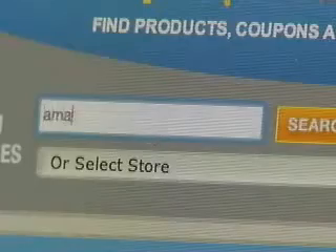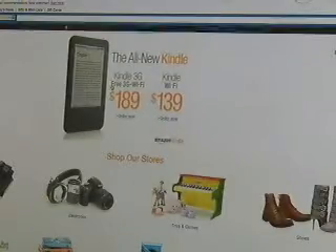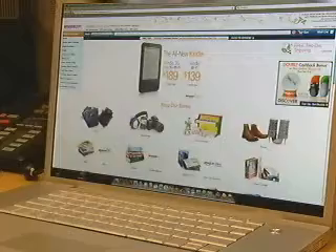GoodShop.com works in a similar way. Go there and then go to your website, like Amazon.com, to buy what you wish. A portion of what you spend goes to the charity you choose.